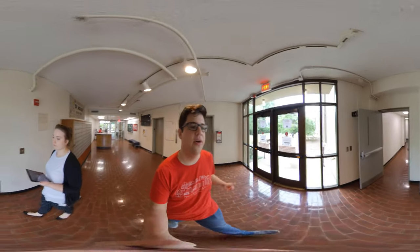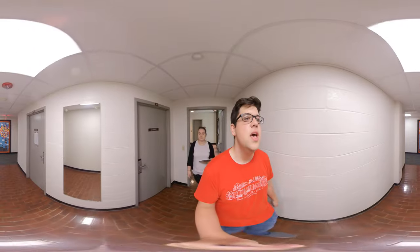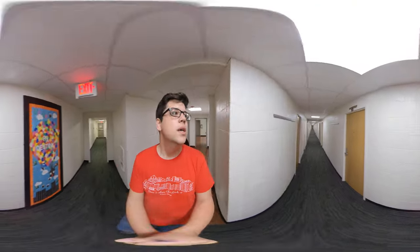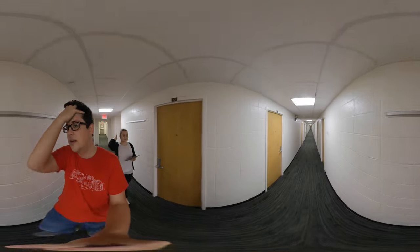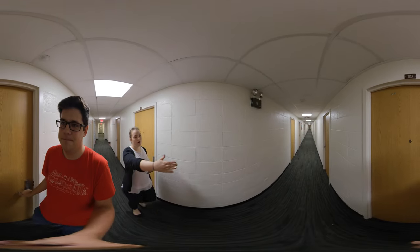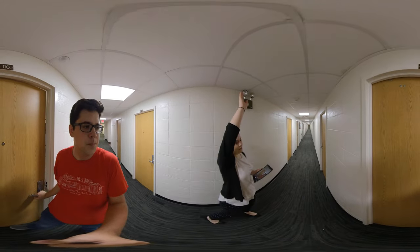And behind me are the elevators, so O-House does have elevators. There are nine floors, not including the basement. Right now you can see O-House has a really long hallway — that's basically the whole style. You've got this nice long community hallway that goes all the way up to nine floors.